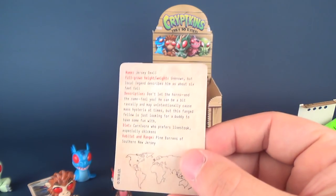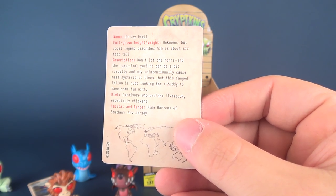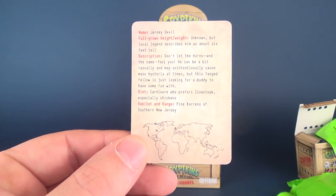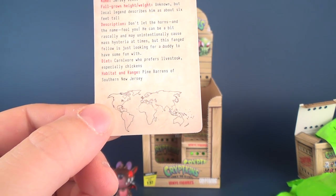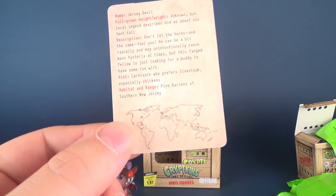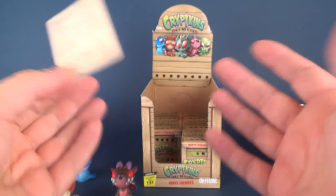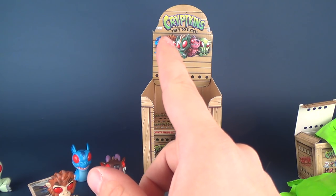I'm going to read this one too. The name is the Jersey Devil. Full grown height and weight is unknown, but local legend describes it as about six feet tall. Description: don't let the horns in the name fool you — he can be a bit rascally and may unintentionally cause mass hysteria at times. But this fanged fellow is just looking for a buddy to have some fun with. The diet is Carnivore and prefers livestock, especially chickens. Habitat and Range: Pine Barrens of Southern New Jersey — henceforth, the Jersey Devil.